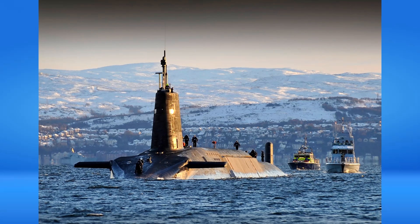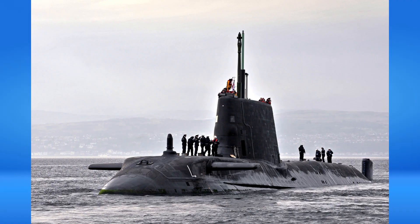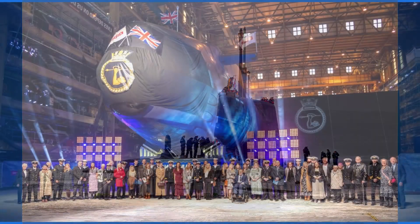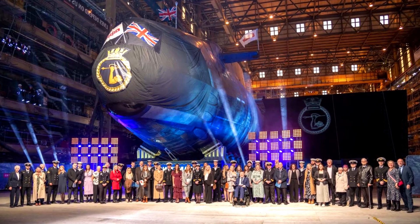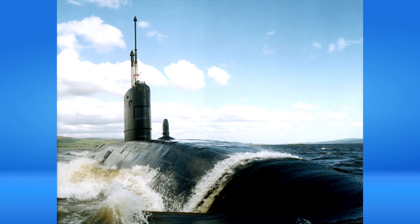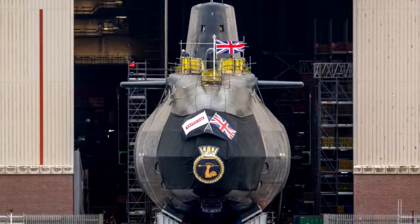Agamemnon has a displacement of 7,400 tons and a length of 97 metres. It was first launched from the Devonshire Dock Hall. Steve Timms, Managing Director of the Submarine Division of BAE Systems, said: "This is an extremely important milestone for all employees of our company, for the defence nuclear industry, and for the Royal Navy of Great Britain."